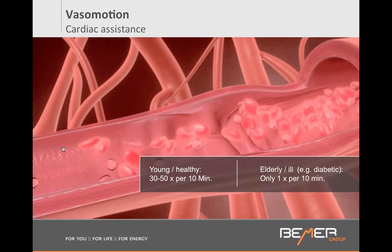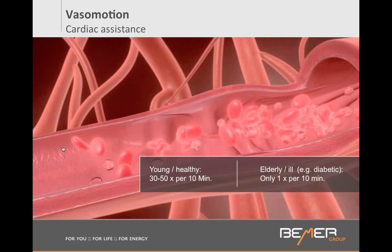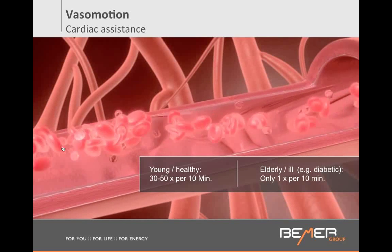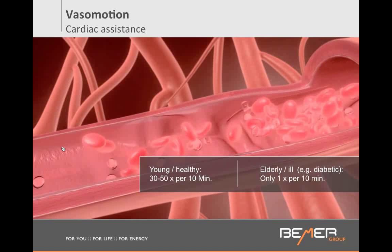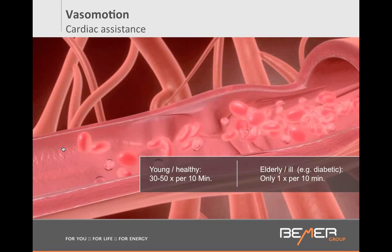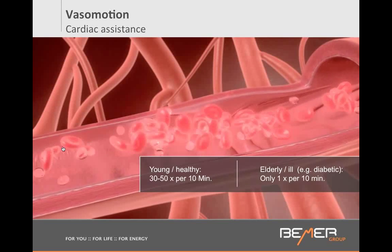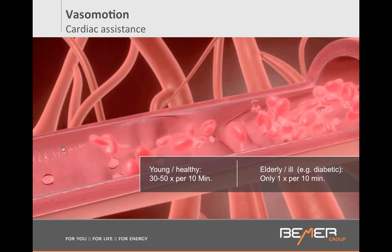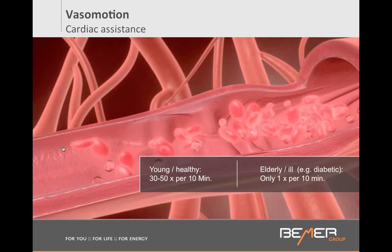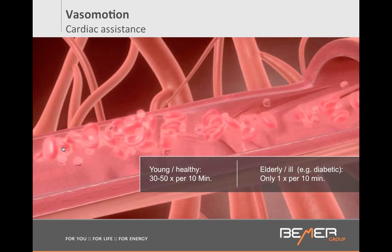This is devastating, and particularly to our heart. Because without this cardiac assistance, the heart is not getting help anymore — it has to overwork, it has to push so hard. And think about that: what's the number one cause of death in America? Heart disease, heart attack, circulatory disorders.